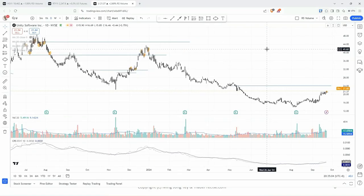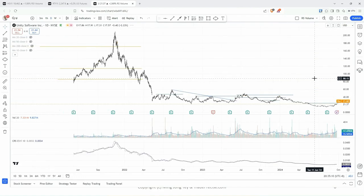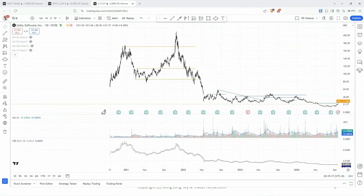Next one: Unity. Before we go deep into the setup, I want to give you a long-term perspective. You used to be a super growth stock — very nice movement to the upside when it first came out. And even here, there's another parabolic run.